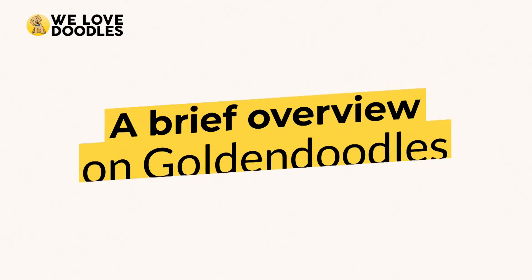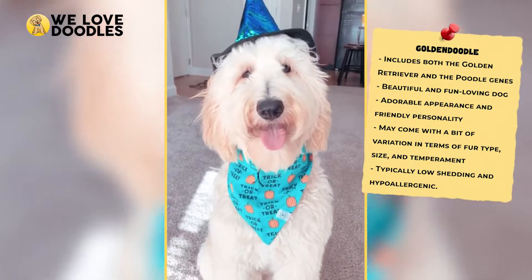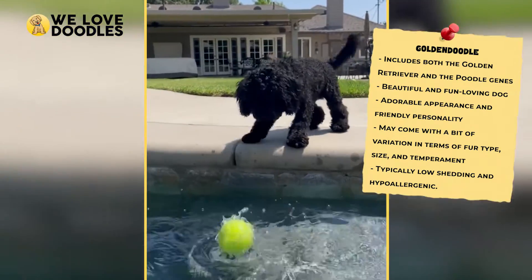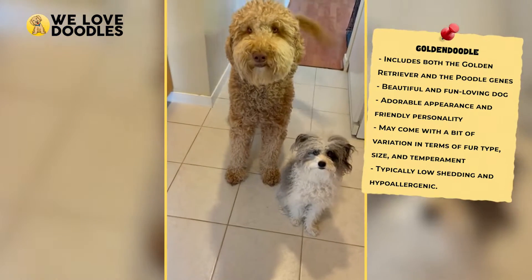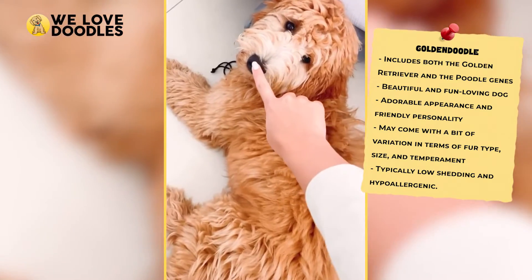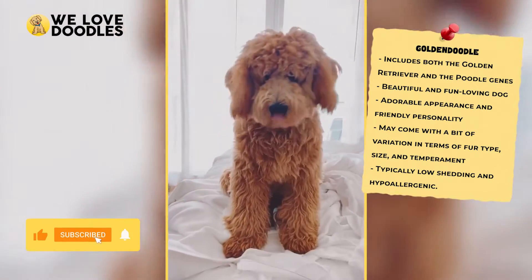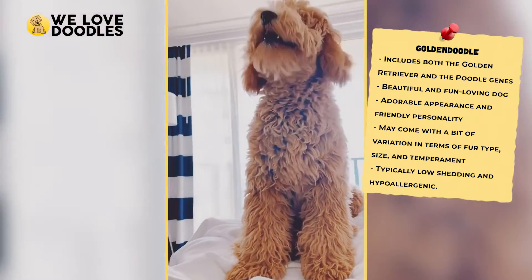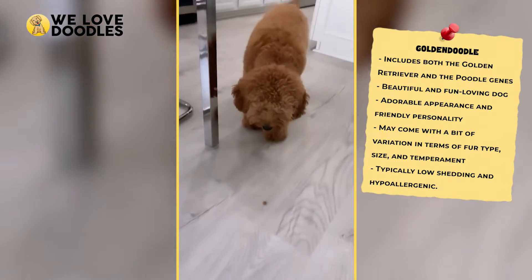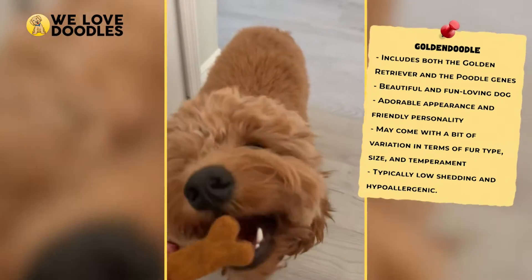A brief overview on golden doodles. Before we can break down what makes either of these dogs the better option, we have to first properly define what golden doodles even are. A golden doodle is created by crossing a golden retriever with a standard poodle, resulting in the super popular and adorable dog that has captivated the U.S. for years. The golden doodle has the mindset of a dog perpetually stuck in the puppy phase, is loyal, and very friendly with teddy bear-like traits. They are also incredibly consistent, which is why even first-time dog owners feel comfortable choosing a golden doodle.